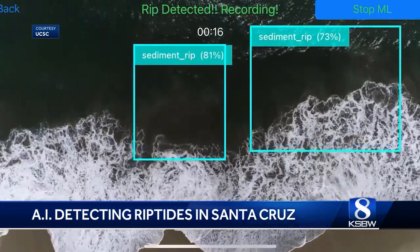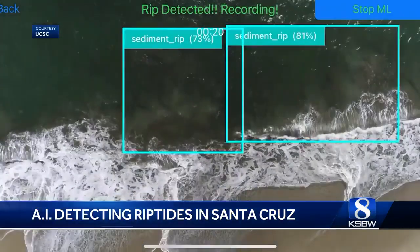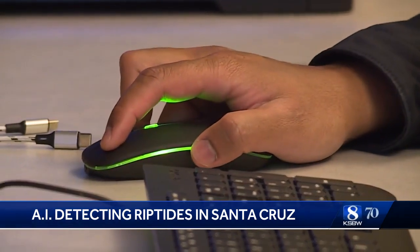Riptides are powerful channels of fast-moving water. They're difficult to identify and extremely dangerous for swimmers. Sometimes an Olympic-level swimmer cannot out-swim a rip current.